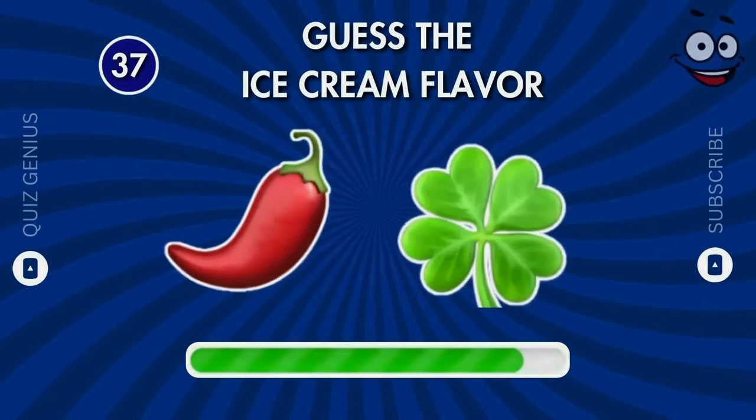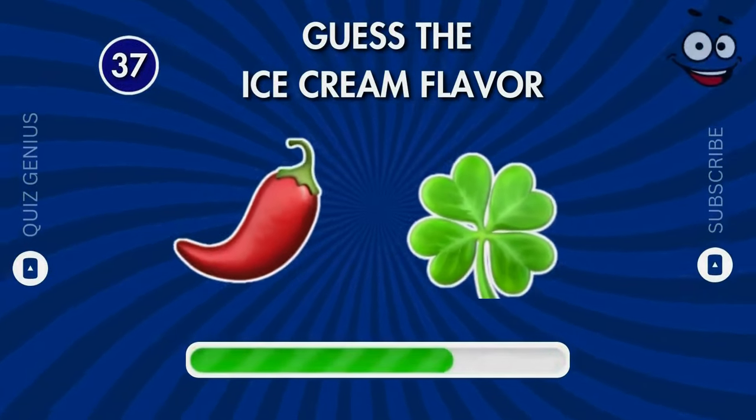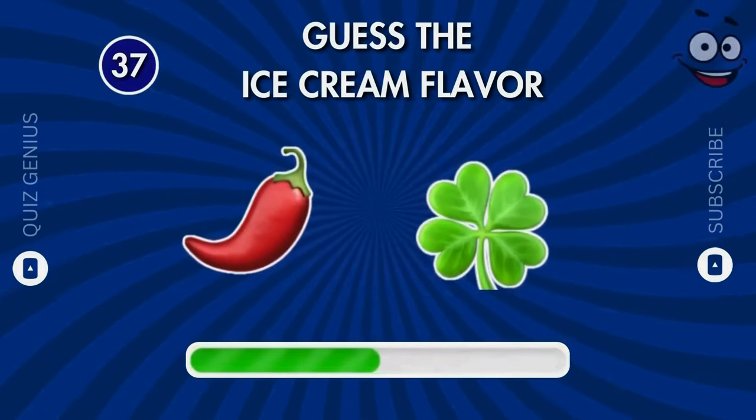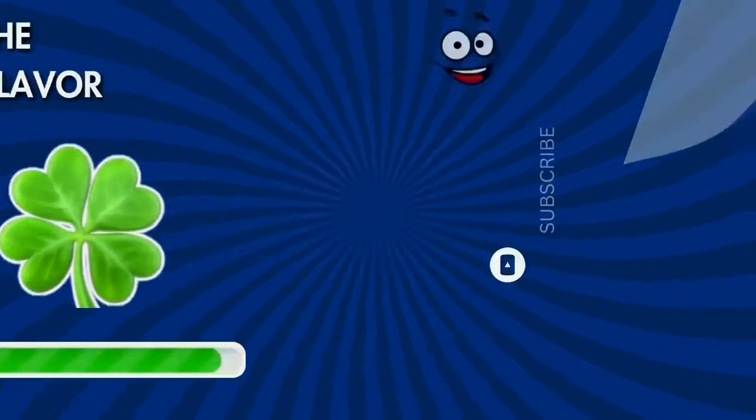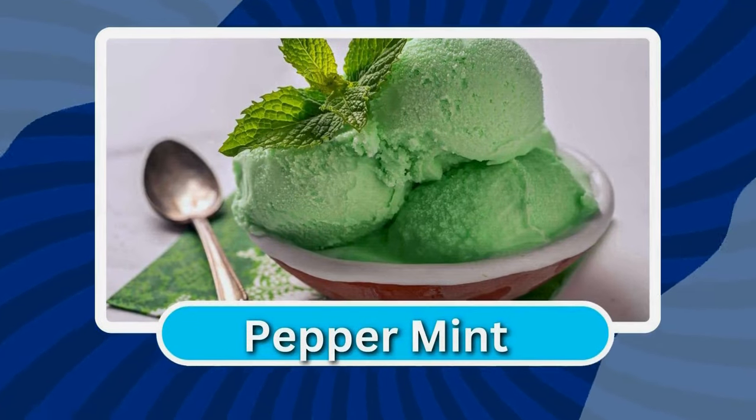Tell us your options. What is this? Peppermint — keep up the good work!